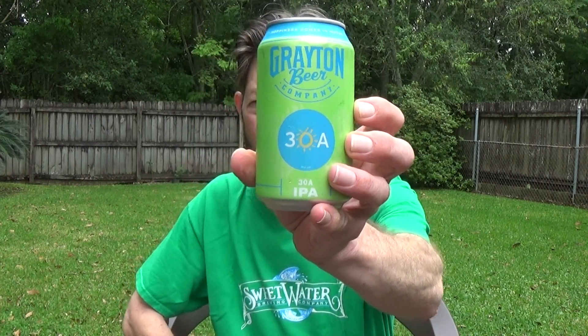30A — that's a county road in Florida, County Road 30A. I bought this in Mississippi at Claiborne Market.